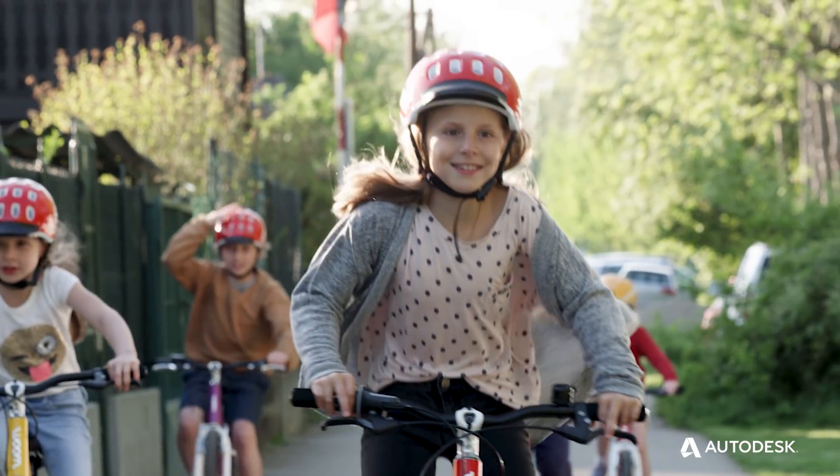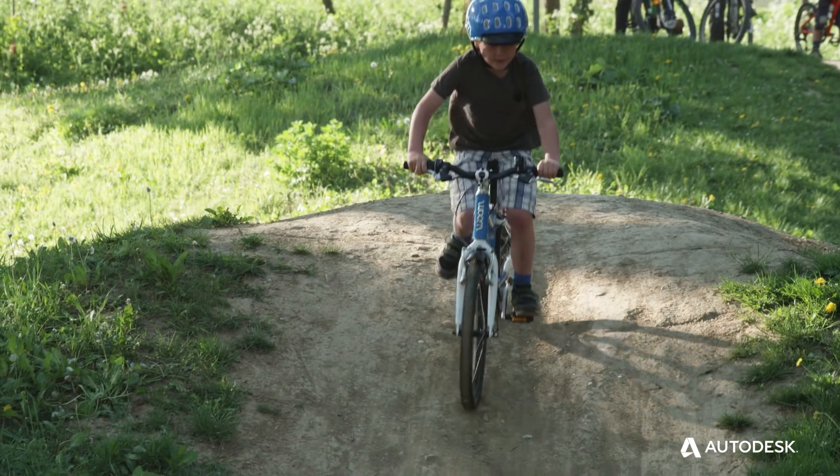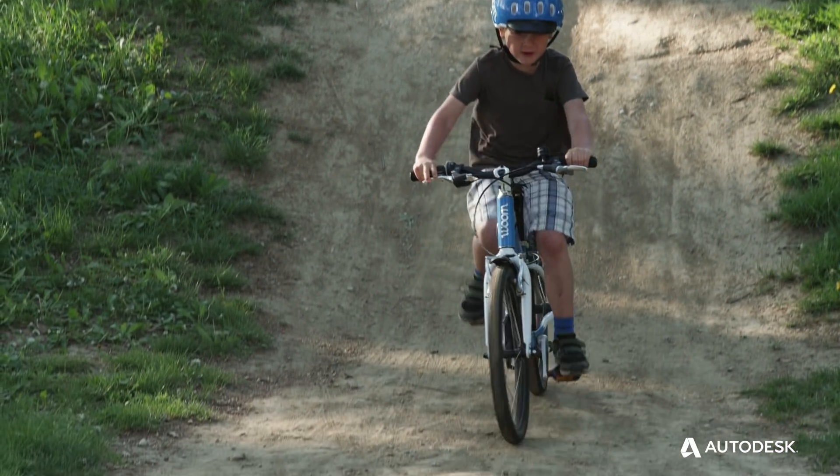A children's bike is not a shrunk adult's bike. Children have totally different needs. Our bikes weigh half the weight of a usual children's bike, and this makes a huge difference.